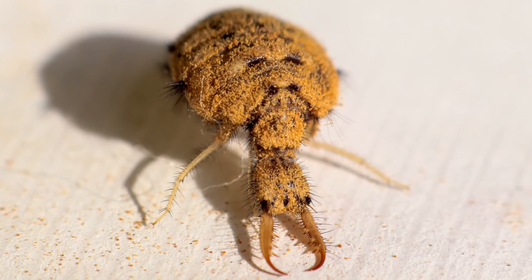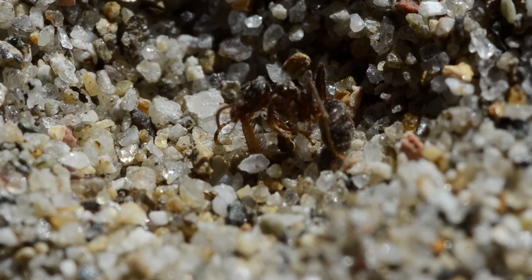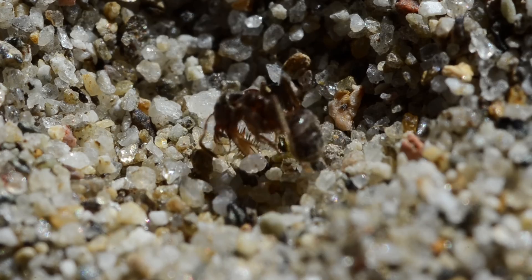They're hairy, they have gigantic killing utensils, and they have a voracious appetite for ants. This makes ants the zebras to the antlion's lion — if lions had giant pincers on their face, of course.